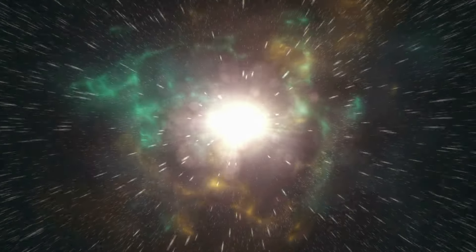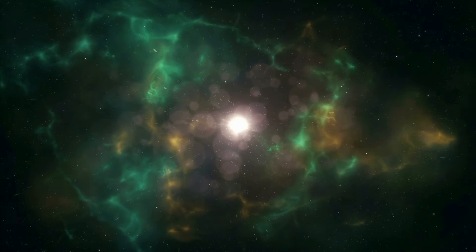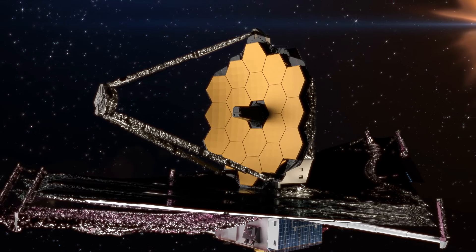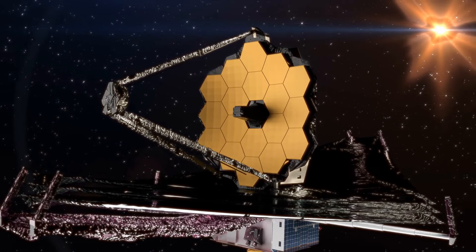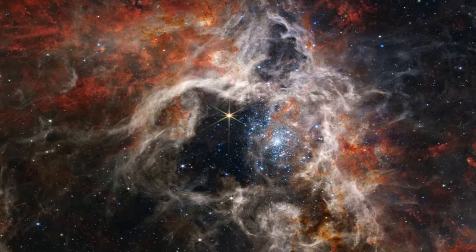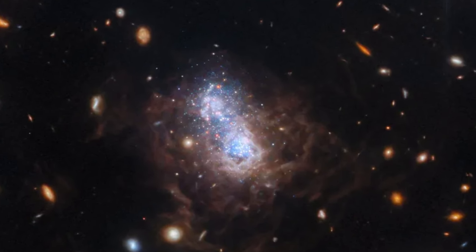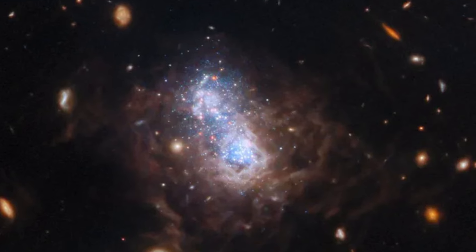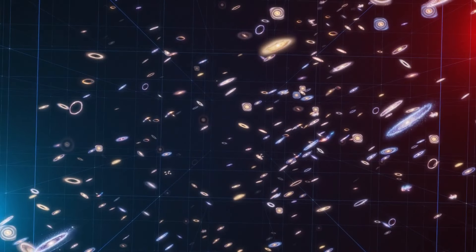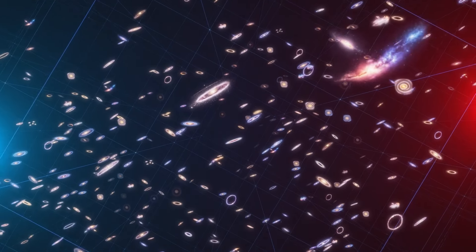Peering back billions of years into the universe's past, we can see how galaxies first formed. With the James Webb Space Telescope, JWST, we can push this exploration to new extremes and delve into the farthest reaches of space. The infrared images produced by the JWST offer a perspective previously unseen by human eyes. Just as a Snapchat filter alters your phone's camera view, the telescope's functionality is shaped by how it is employed.